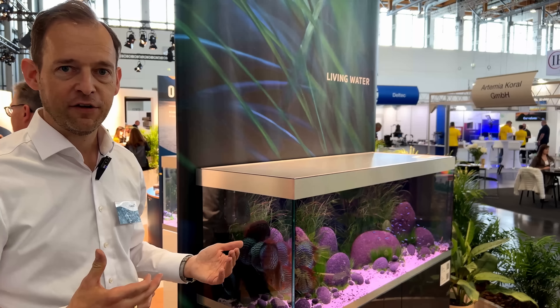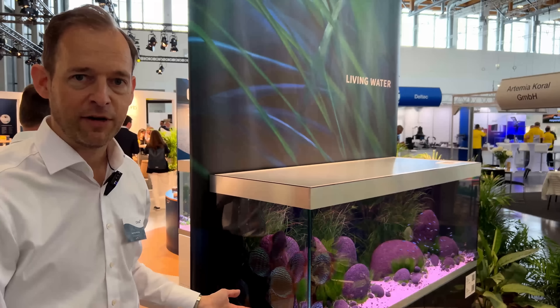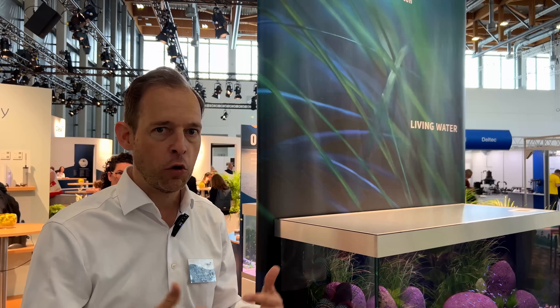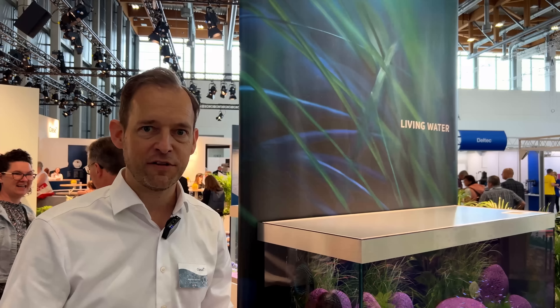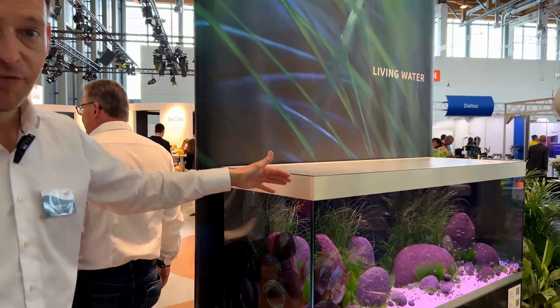We started the business six years ago and we're not only here to discuss tanks, cabinets, or fish. We're here to create living spaces with water, bringing the aquarium into the center of the room and with all these facets, improve the room climate and room design and have a positive impact on your interior. For that, we created many different lines to make it as simple as possible to get the best results — for example, our Highline aquarium line.